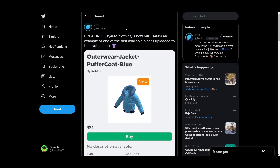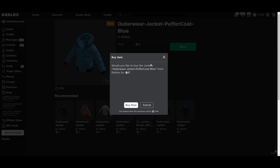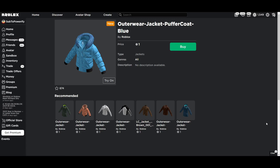I don't know if you can buy it directly from the avatar shop. Here it is — this is a blue puffer coat jacket, and if you try buying it, it will not work. But I have an idea that I'll try after this video that might be able to buy it.